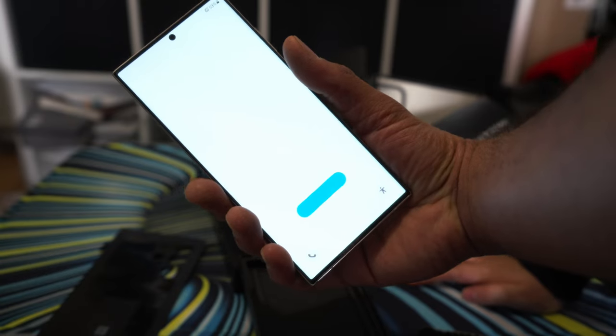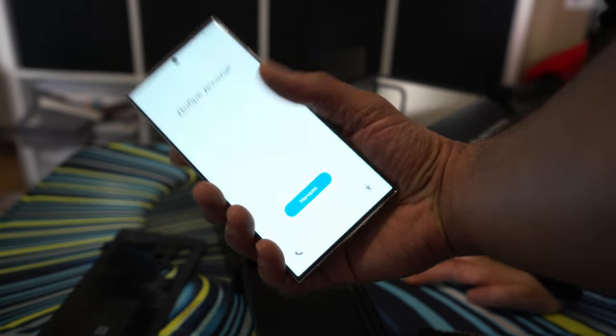With minimal packaging, a USB cable and the SIM tray removal tool is pretty much all you get with this device. The phone is still constructed with an aluminium body with a glass back and curves towards the edges, leaving you with an almost flat surface on both sides.